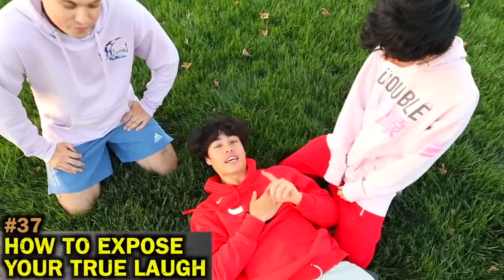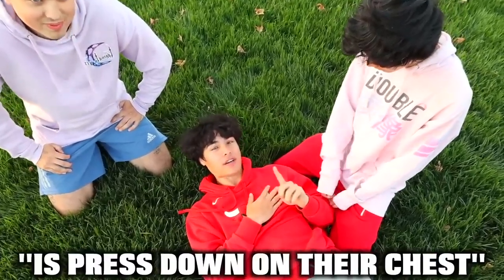For this next life hack, we're going to show you guys how to expose someone's true laugh. All you have to do is press down on their chest.